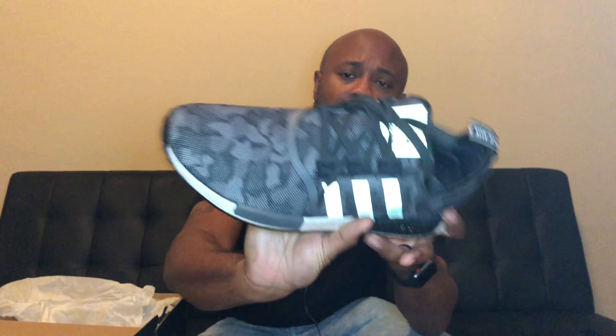Yes! Adidas NMD — I got the camo joints. I wanted the green ones but the green ones were sold out. As soon as they post those, that shoe sells out immediately. That green camo goes fast. But I like these too, man — it kind of reminds a lot of people of the Bape NMD collab that they had.